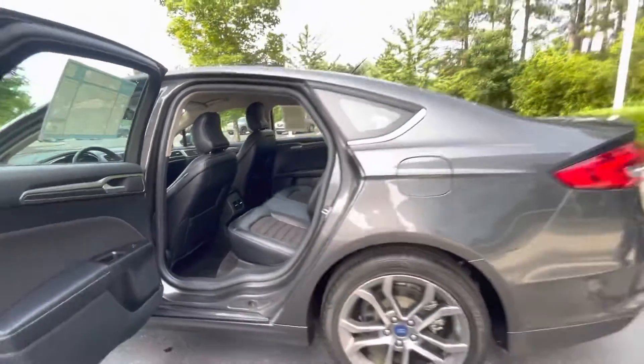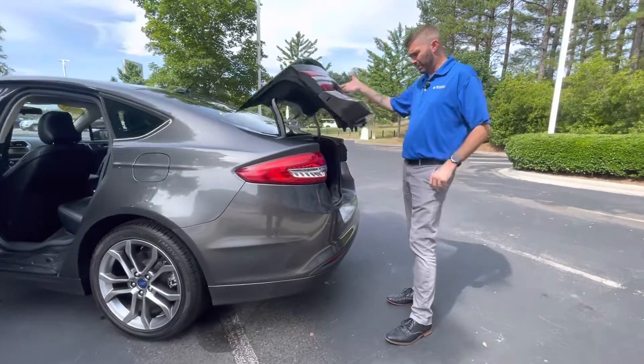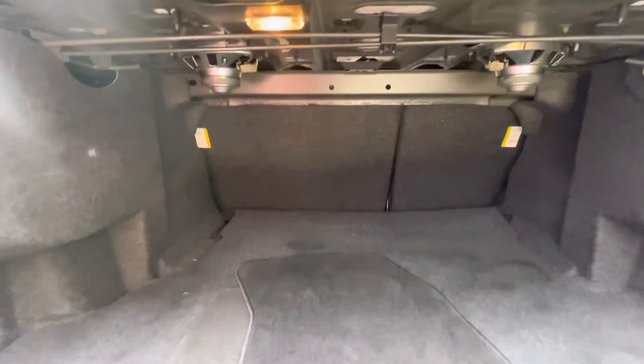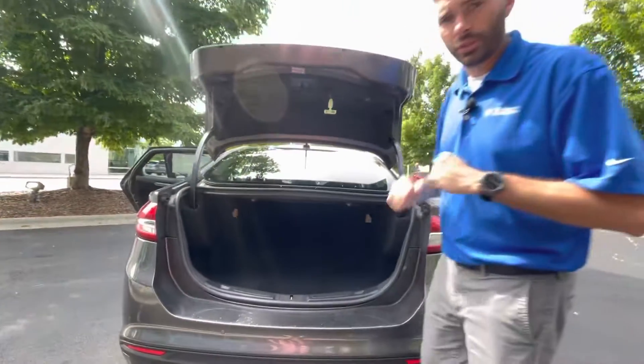Great fuel mileage — you're going to get about 32 highway and high 20s around town. The nice thing about that is you don't have to run premium fuel either. We all know right now premium fuel is almost the price of a car, so thank goodness you can run 87.